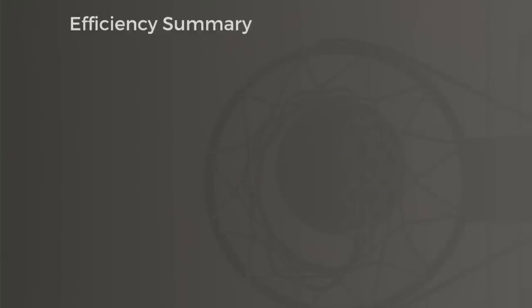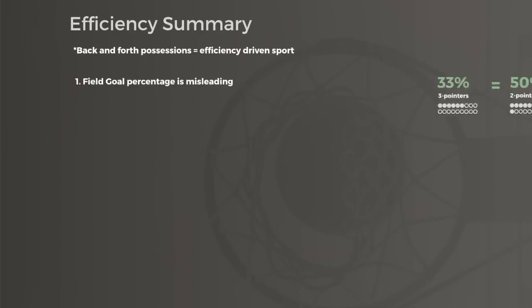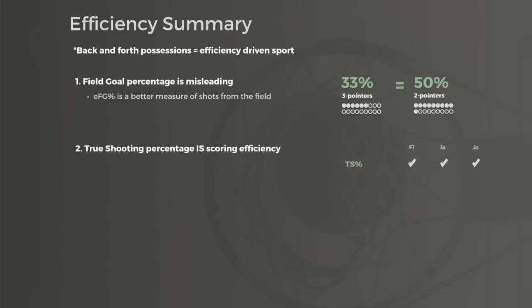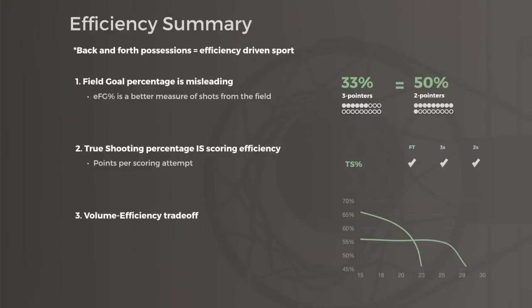But for now, the key takeaways from part two are this. Basketball is a game of limited scoring opportunities, so we care about how efficiently we rack up points in those opportunities. Field goal percentage is misleading when judging scoring efficiency, and as a result there's almost never a good reason to reference it. Effective field goal percentage is better but only relates to shots from the floor, leaving out free throws. True shooting percentage is the gold standard for player efficiency, because it calculates points per scoring attempt by incorporating free throws and three-pointers. Finally, there's a non-linear relationship between volume scoring and efficiency that varies from player to player. High volume and high efficiency scoring is ideal, but volume scoring at around league average can help non-elite offenses too.